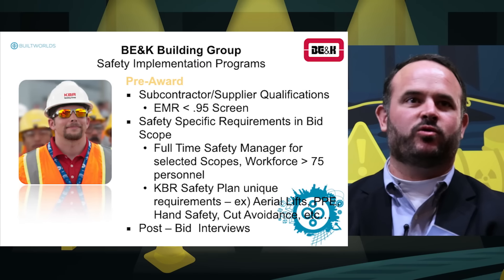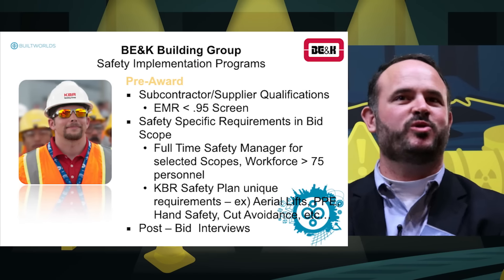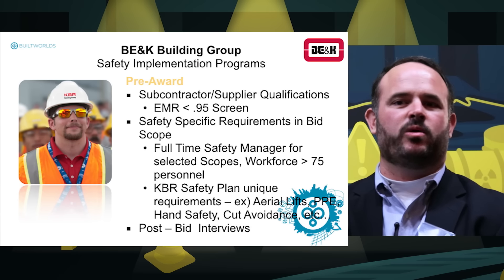We had several full-time safety managers on the job site — I think we peaked at about 15 people in our safety program. We provided orientations for every single worker who came on site, including training not only in our rules but also in the rules of Boeing and the client, to make sure everyone understood how to operate on the campus.